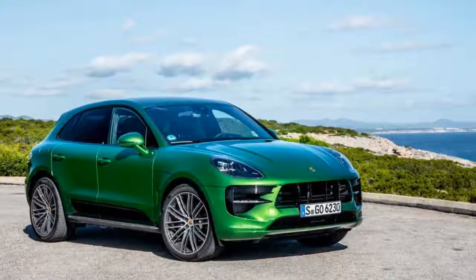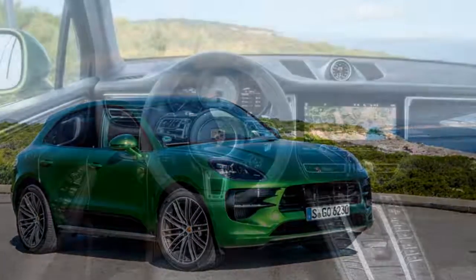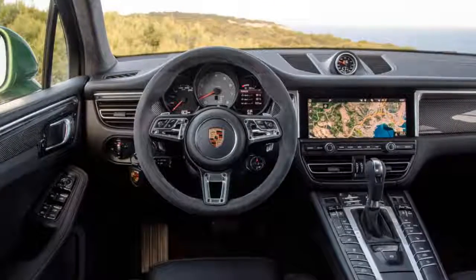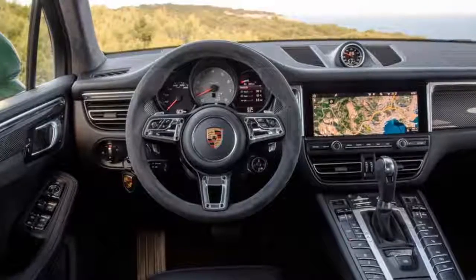In the center of the steering wheel switch is the Sport Response button, as seen in other Porsche models, which sharpens the car's reactions immediately. The optional GT Sport steering wheel, which is smaller than before, is borrowed from the 911. The options list also includes an air ionizer for the esoterically inclined.